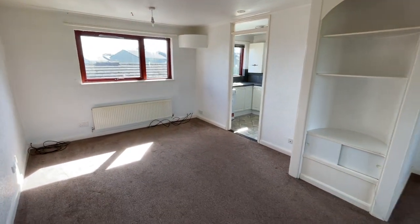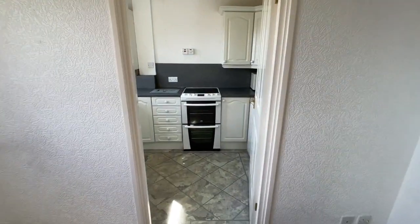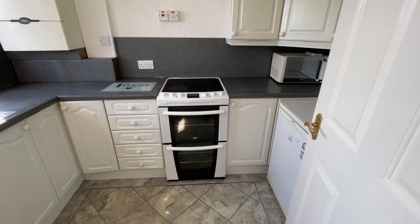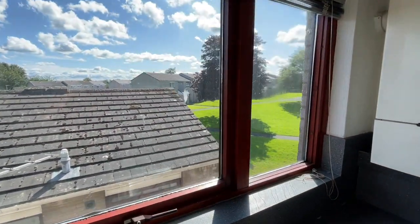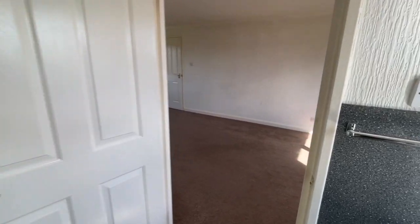It's gas central heated and the windows are double glazed. We've got the kitchen just through here — a great little functioning kitchen, very functional. No bad view to do the dishes with. There's your gas boiler on the wall and we've got a storage cupboard there which is housing the water tank as well.